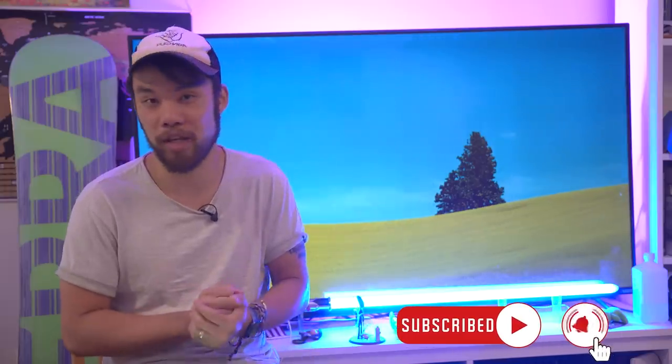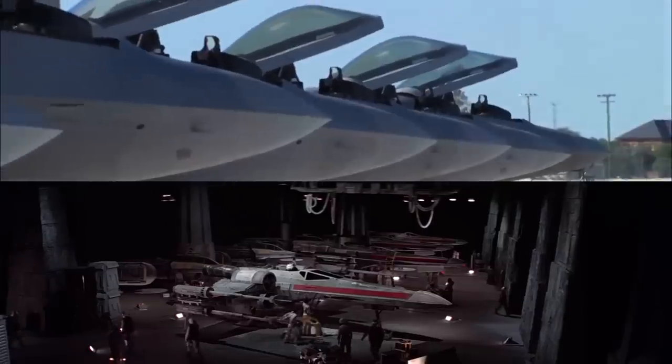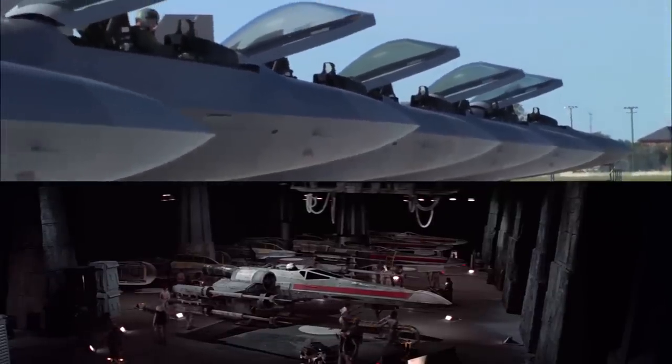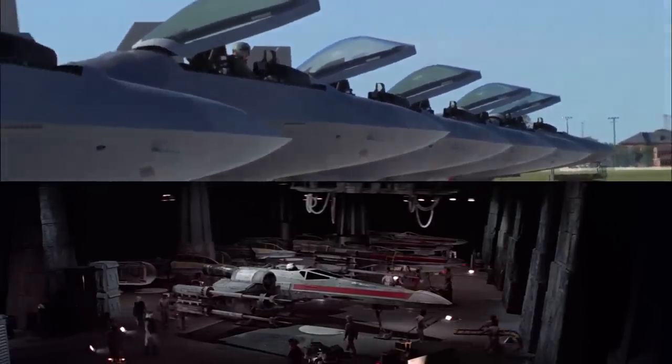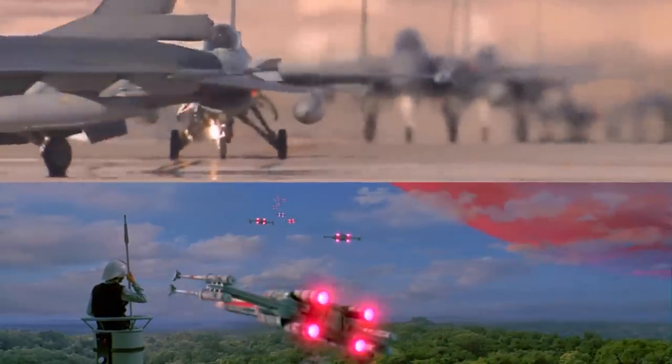I'll be honest with you guys — I'm a bit sloppy at math. But the 1 to 1 rate is accurate. What's wrong is the comparison between an F-35 and an X-Wing. They might serve vaguely similar purposes as multi-role fighter aircraft or spacecraft, but their production process and the economics around how they're being built are completely different.